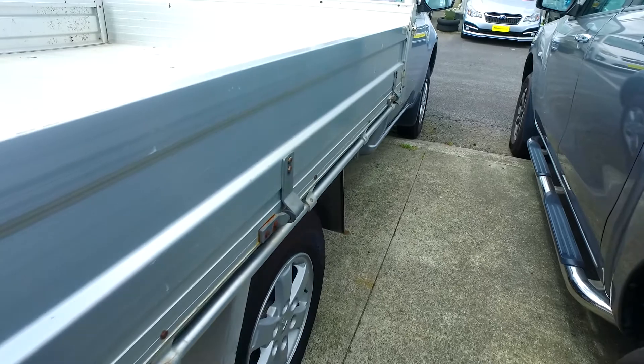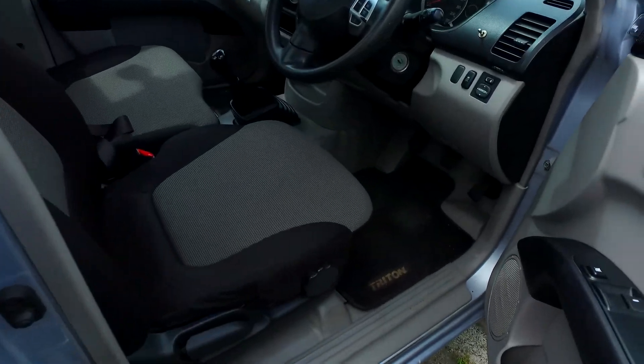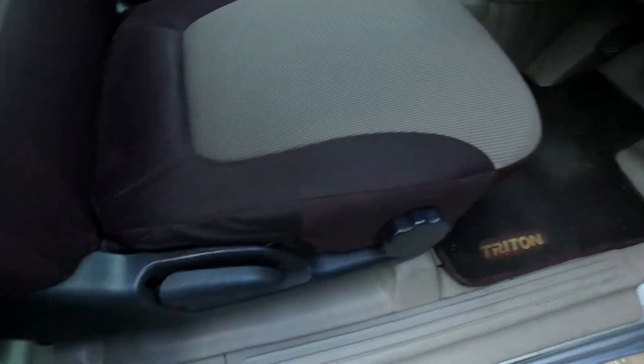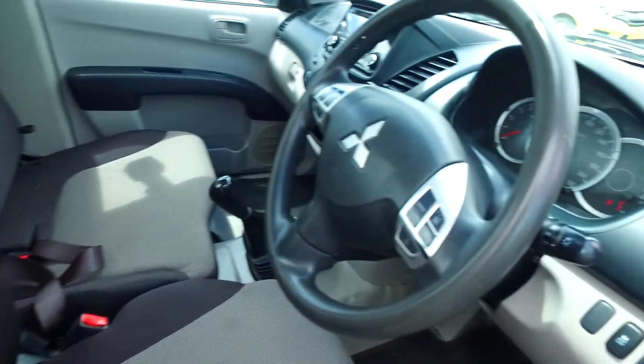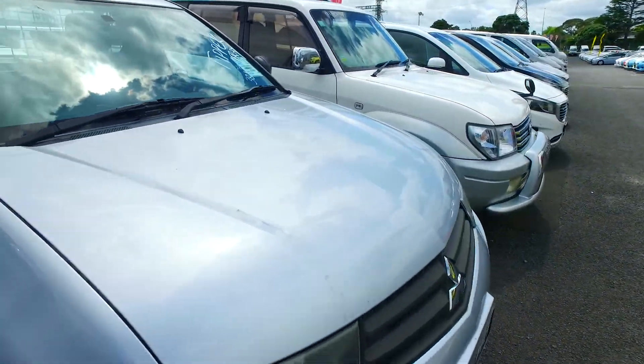No cracks in the rear lights. Jumping into the driver's seat area — cruise control as well, traction control. Seat's not too bad and the steering wheel also. Any questions, give us a buzz and hopefully we can sort something out for you. Thank you mate, take care. See ya.